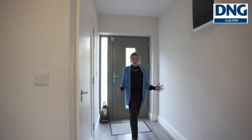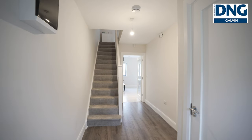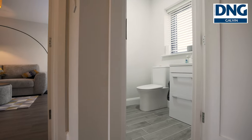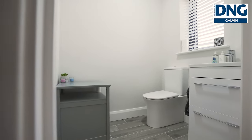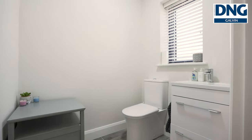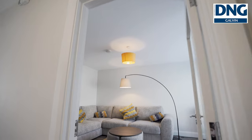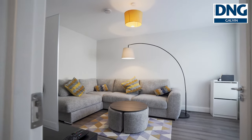We enter into a bright spacious living area with a WC here to the right. We then move into the living area — this is a bright, spacious, cozy space.